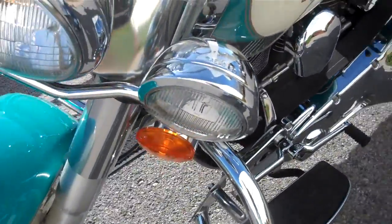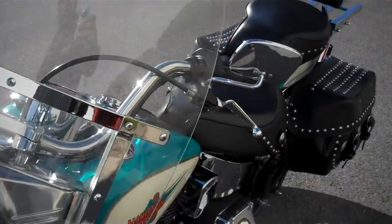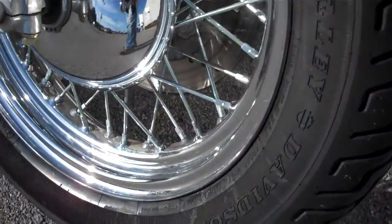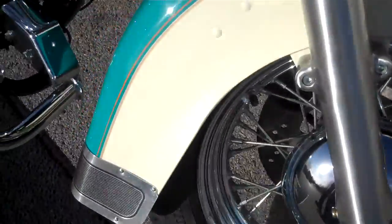Word has it, it was a Country Music Star's motorcycle, in case you recognize it. New tires, spokes are super clean, not a lick of rust on them. Just a great looking motorcycle.